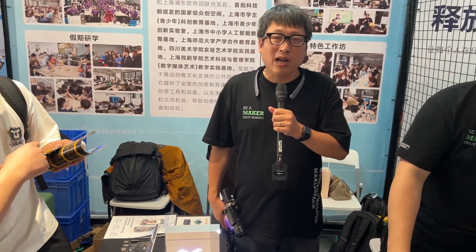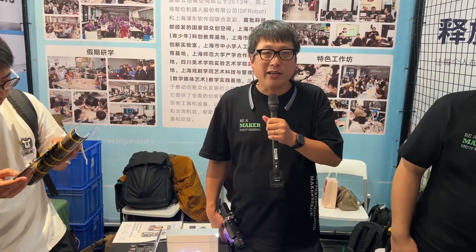Hello, I'm Rockets. Welcome to our booth. We are in the center of Maker Faire and we are from the Mushroom Cloud Maker space. We have a lot of cool projects to show.